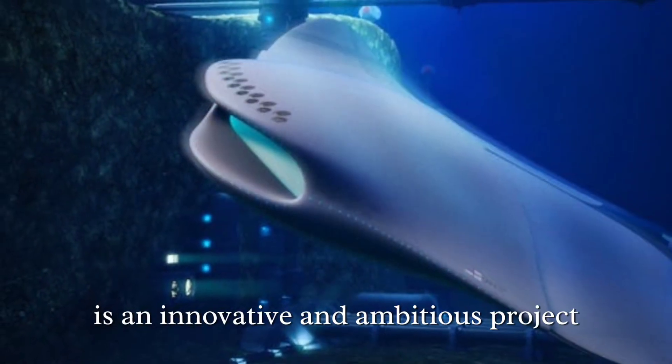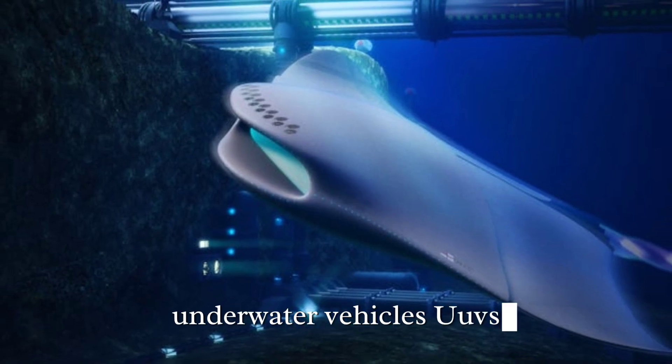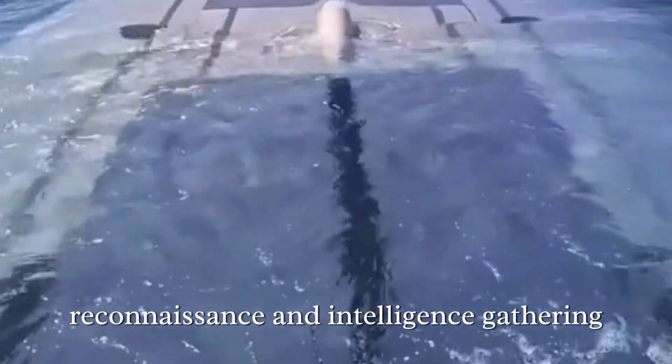DARPA's Manta Ray is an innovative and ambitious project that aims to develop a new class of unmanned underwater vehicles (UUVs), significantly enhancing the capabilities of the U.S. military in underwater warfare, reconnaissance, and intelligence gathering.